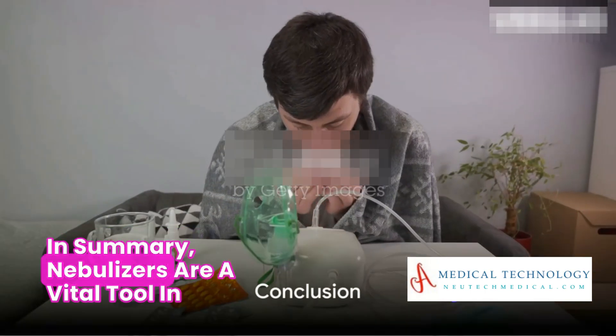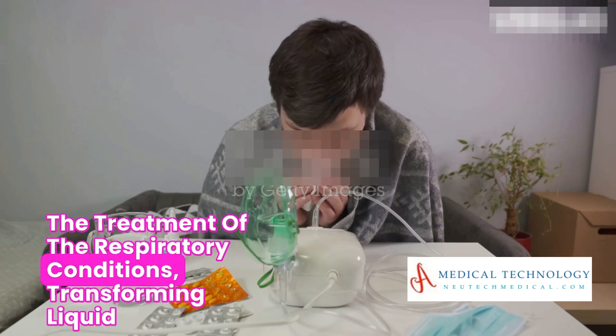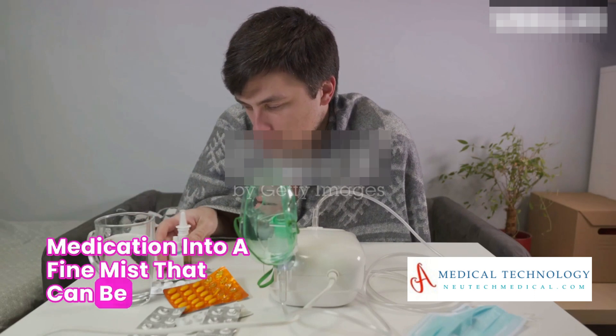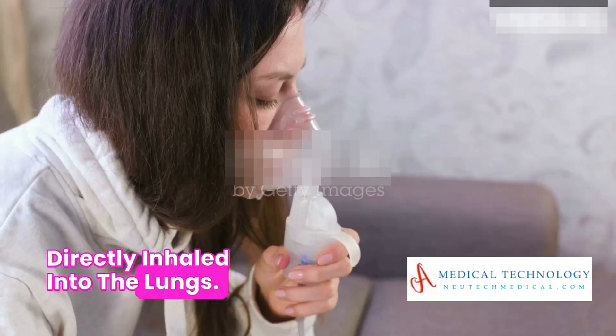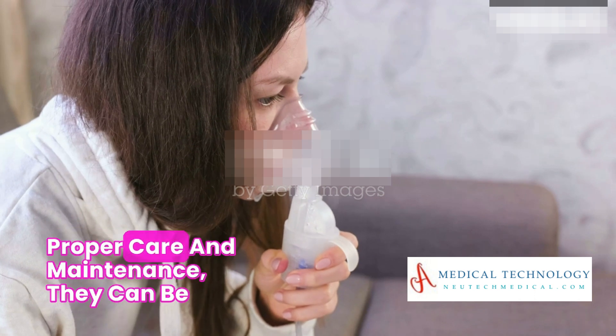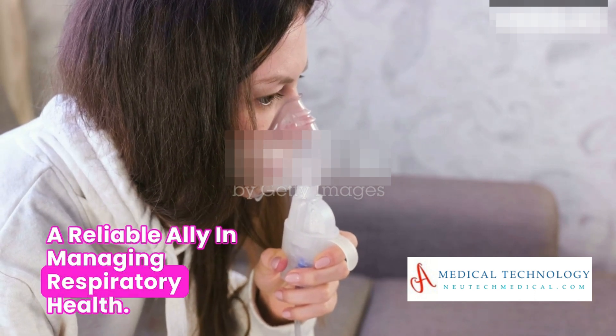In summary, nebulizers are a vital tool in the treatment of respiratory conditions, transforming liquid medication into a fine mist that can be directly inhaled into the lungs. They are simple yet sophisticated, and with proper care and maintenance, they can be a reliable ally in managing respiratory health.